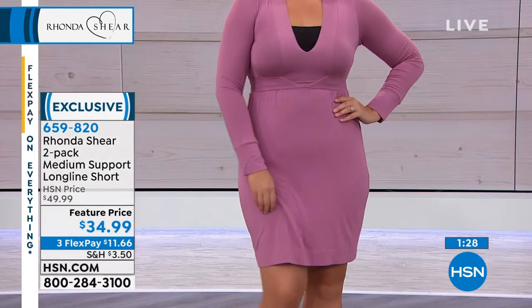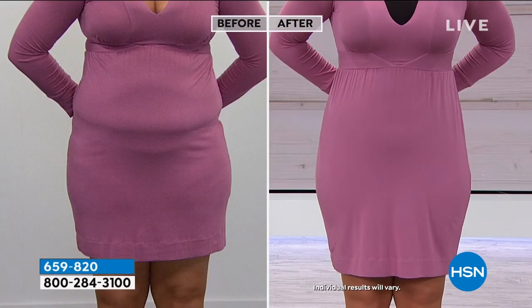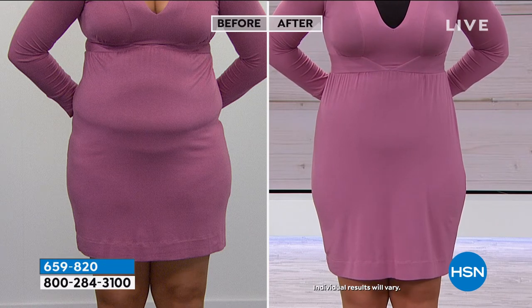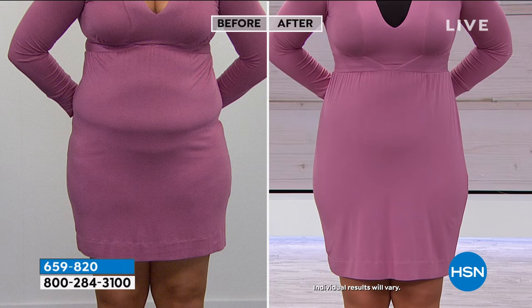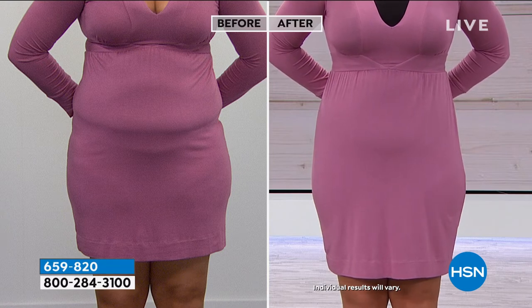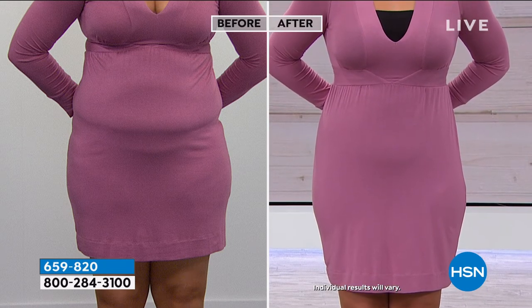If you'd like to order, just let us know. We have all sizes available, don't forget it's a two-pack and we are offering buy more and save. Look at the difference this is going to make in your clothes — the benefits, the value, the solution to the problem. We all wear dresses with very soft fabrics and Emily is actually wearing the bra under this dress too.